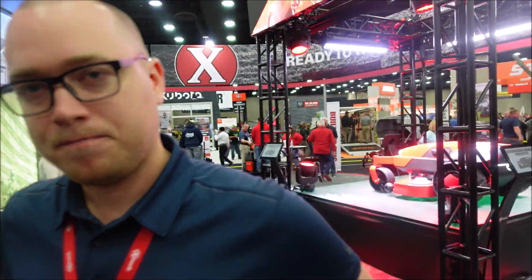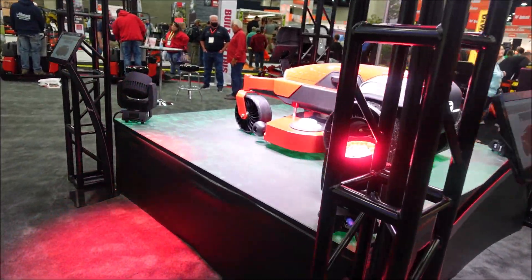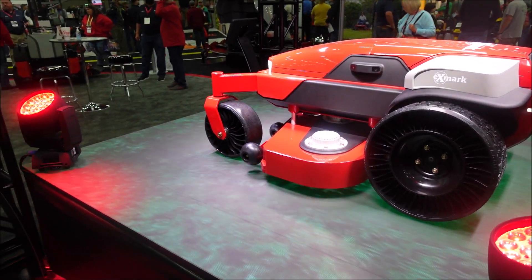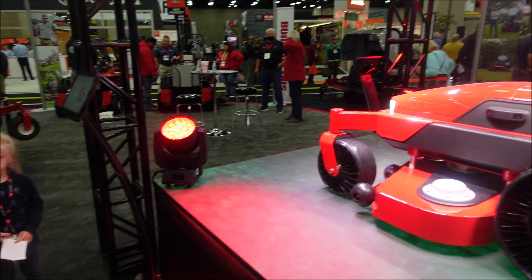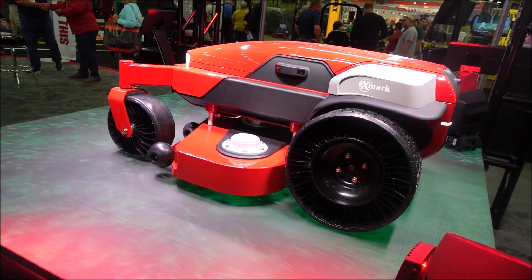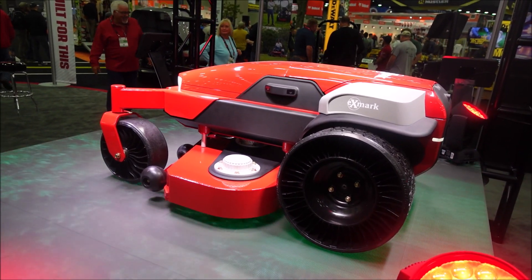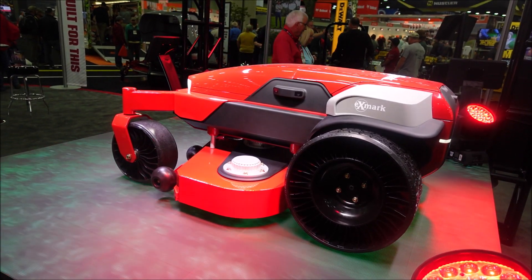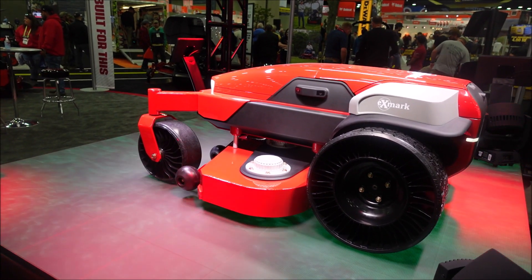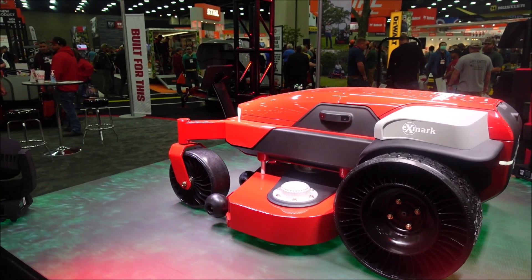Let's move on to this other mower that's the featured product in your booth here. When you think about this one, it's fully autonomous - you wouldn't have to train this one. Is that correct? Yeah. So this is really a concept vehicle that's kind of forward looking, even further out than those units we just looked at. It would be fully autonomous, using vision sensors. It's basically a Turf Tracer frame underneath all that with a 48-inch deck on it. So this is like a self-driving car almost - a similar kind of concept.